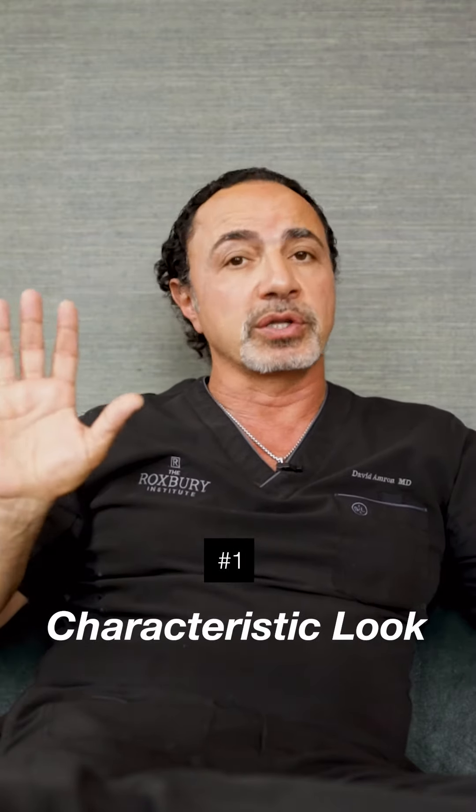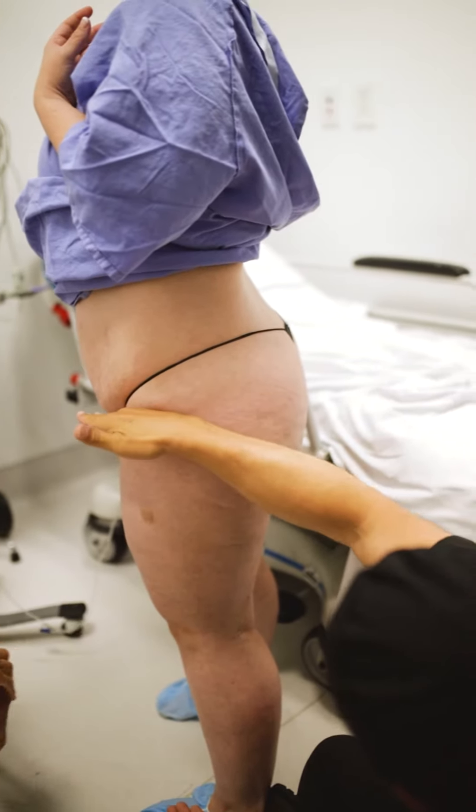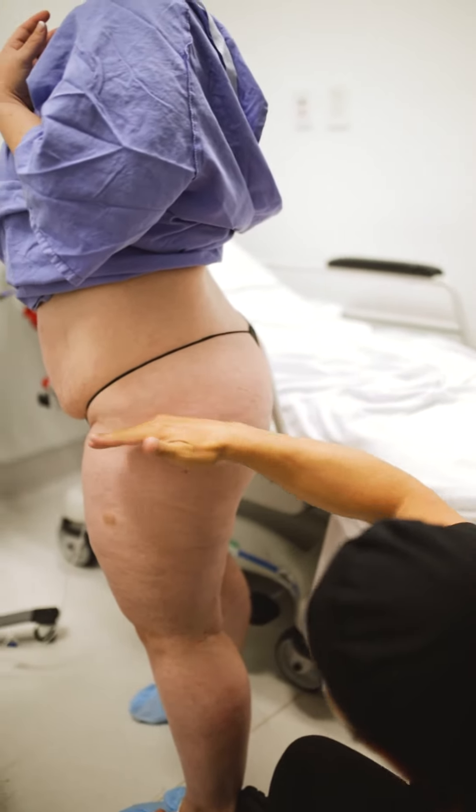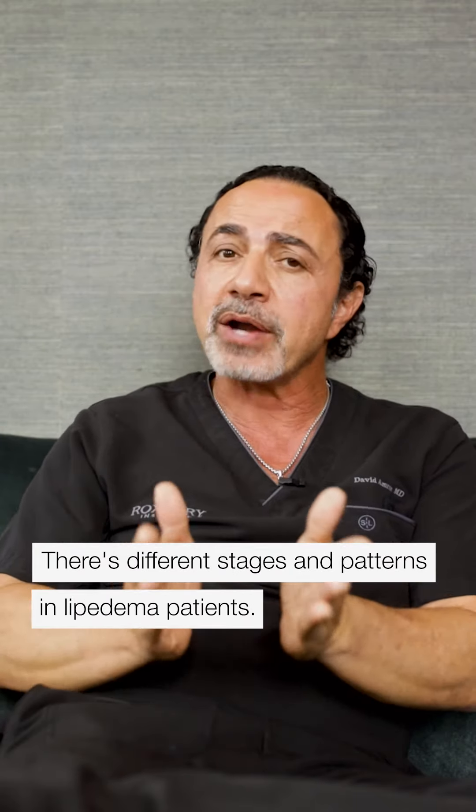So what is it based on? A characteristic look to lipoedema. Lipoedema has a certain look where you get the circumferential distribution of fat and swelling around the entire leg unit. There are different stages, one through four, and different patterns. A common pattern wraps around the entire leg from the outer buttock area all the way down to the ankle area.